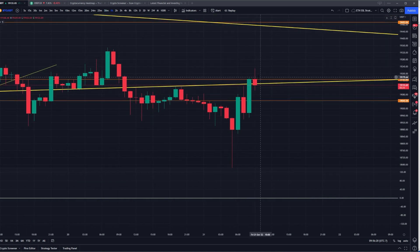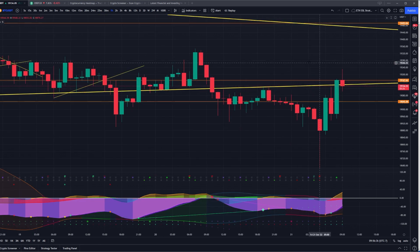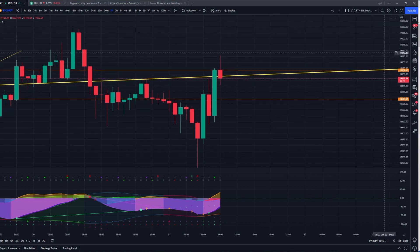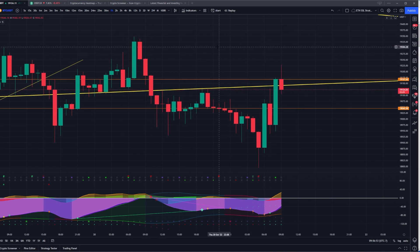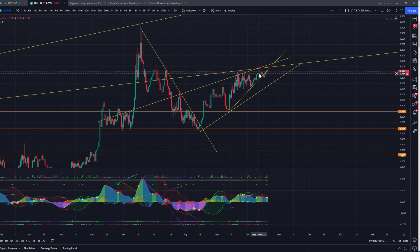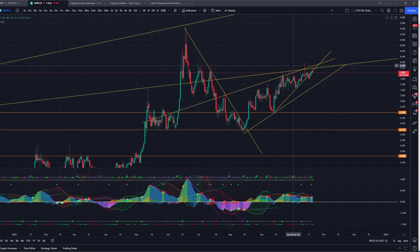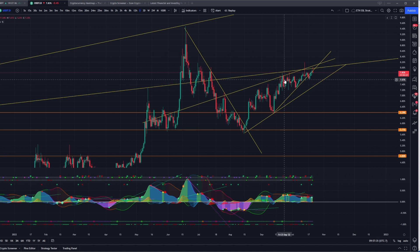It looks like we've crossed above on the one-hour and we're coming down for some kind of a retest. Also note this orange horizontal line that intersects at 19,167 — pay attention to that key level. When the USDT dominance chart goes up, people are pulling money into USDT, and the price of Bitcoin and Ethereum and all other crypto assets typically goes down together. You can find it in the symbol search as USDT.D — the market cap USDT dominance.